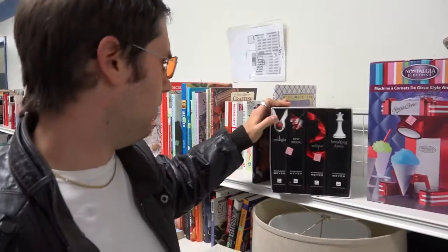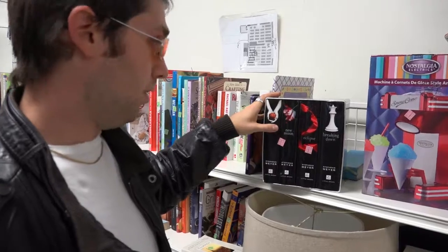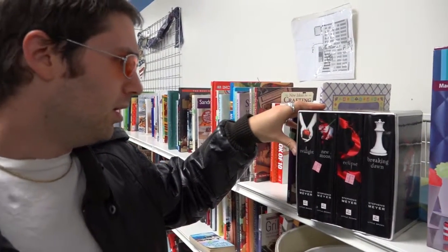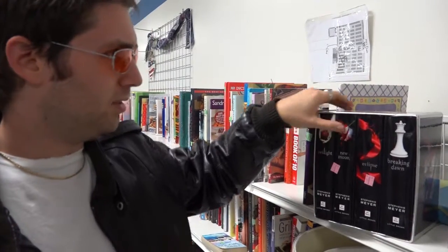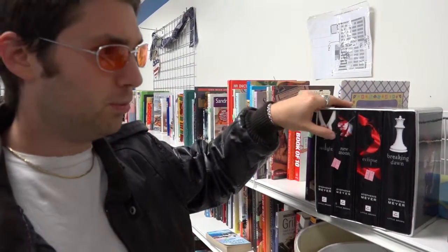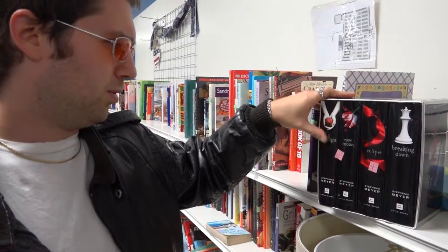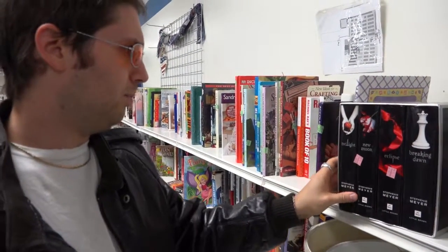Here's a nice set if you like the vampire genre. Four bucks — that's actually a pretty good buy. The Twilight Saga. This is a nice box set. I've seen people trying to sell this on Facebook for sale groups for 20 to 30 bucks. So if you like them, five bucks is a steal.